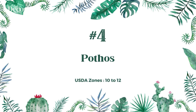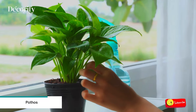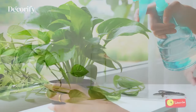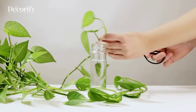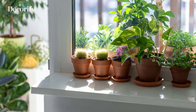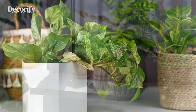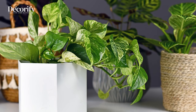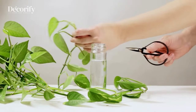Number 4: Pothos. Pothos is a trailing houseplant that's easy to care for. It thrives in a wide range of conditions, including low light situations, and is tolerant of neglect. Watering is one of the most important aspects of pothos care. Pothos do best in soil that's evenly moist — allow the top inch or so of soil to dry out before watering. One of the most important factors in growing pothos is humidity. Pothos should be watered on a regular basis, but not too frequently.